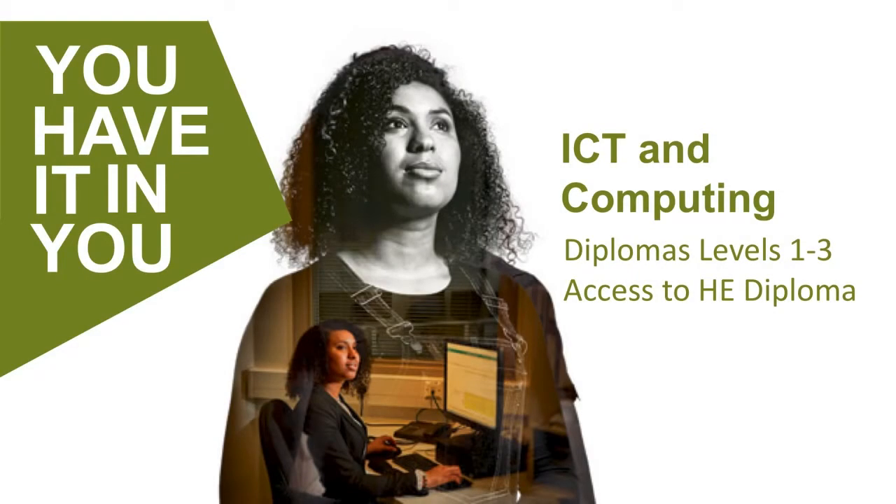Hi there, welcome to the ICT Computing part of this open day presentation. My name is Kalpish Sagar, I'm from the ICT Computing Department. I'll be talking about some of the courses that we offer here at the Enfield campus, making clear what site does what course.